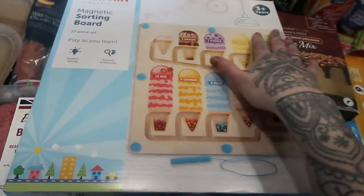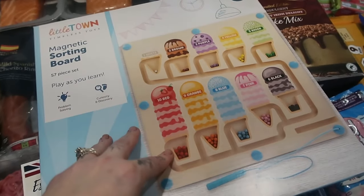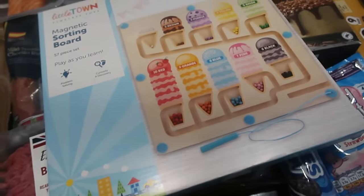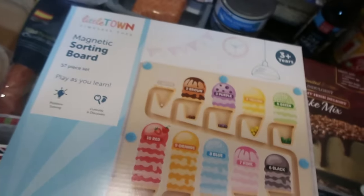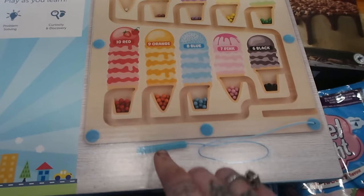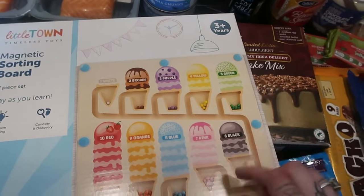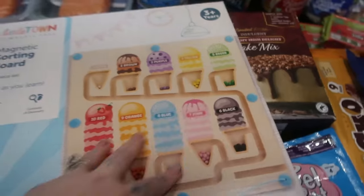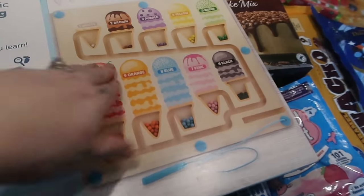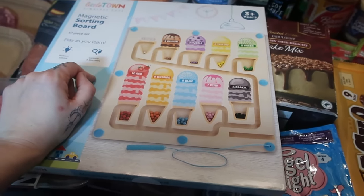I've been seeing these magnetic sorting boards everywhere on Temu and Amazon where they were £15-20, but this one was £4.99 so definitely worth a go. Basically you have magnetic balls, you shake the whole thing up, and you use this magnetic pen to guide them into the correct sections by colour and number - one white, two brown, three purple, all the way up to ten. It's great for homeschooling - you can ask how many of each colour, or set challenges like 'put five red ones here.' If it's good I'll definitely go pick up another one.